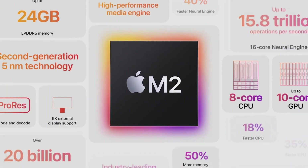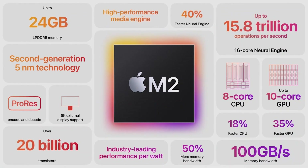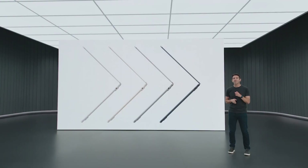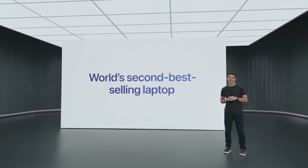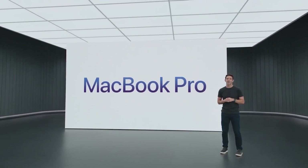So that's M2. It starts our next generation of M-series chips with an 18% faster CPU, 35% faster GPU, 40% faster Neural Engine, and 50% more memory bandwidth. M2 is coming to another Mac — actually the world's second best-selling laptop — the 13-inch MacBook Pro.